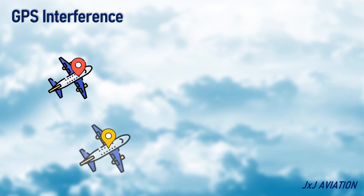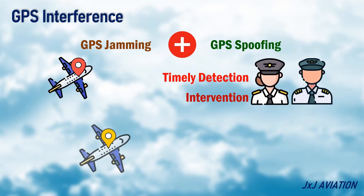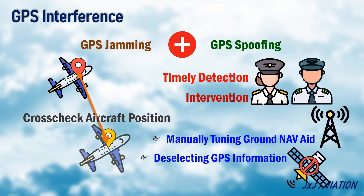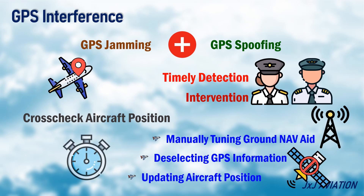GPS interference — both GPS jamming and GPS spoofing are a part of GPS interference effects. To fly safely out of the interference effects, it would require timely detection and intervention by the flight crew. A few general techniques would be to cross-check the aircraft position by manually tuning a ground navigation aid, or deselecting the GPS information, or updating the aircraft position using ground navigation aids at specific time intervals.